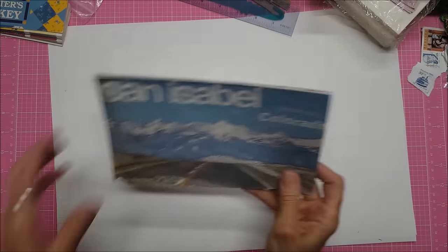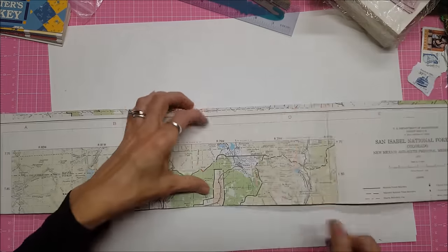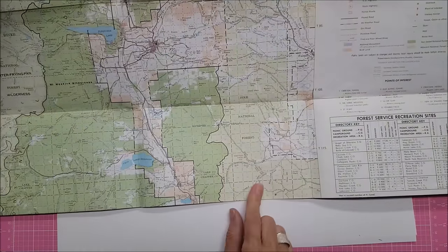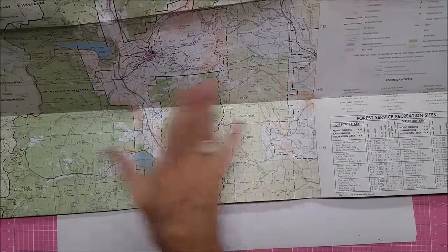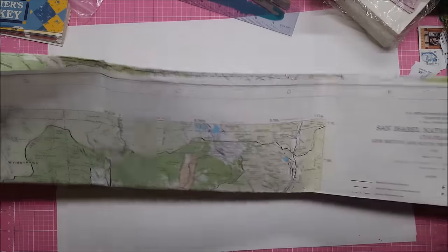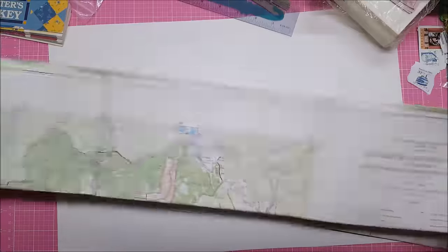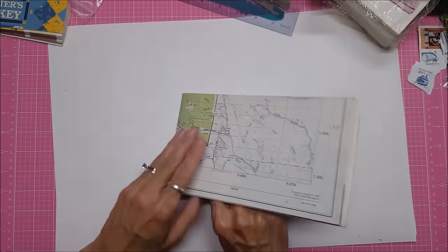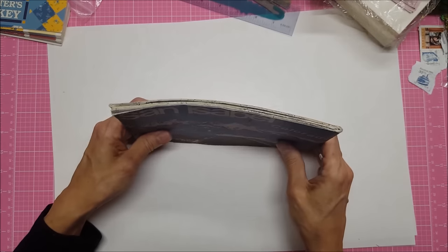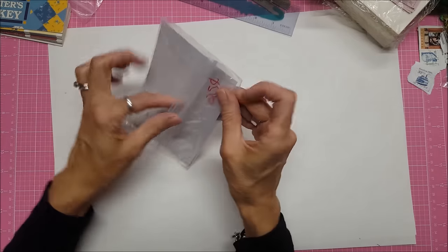I do have some maps, but I thought this was interesting: San Isabel, Colorado — it's like a mountain map. There's Pike National for us. This will be really cool. If I'm afraid of using up a product completely, I will photocopy it into my computer and print it off multiple times. I need a giant flatbed scanner — dear Santa for Christmas, please, a flatbed scanner and a place to put it.